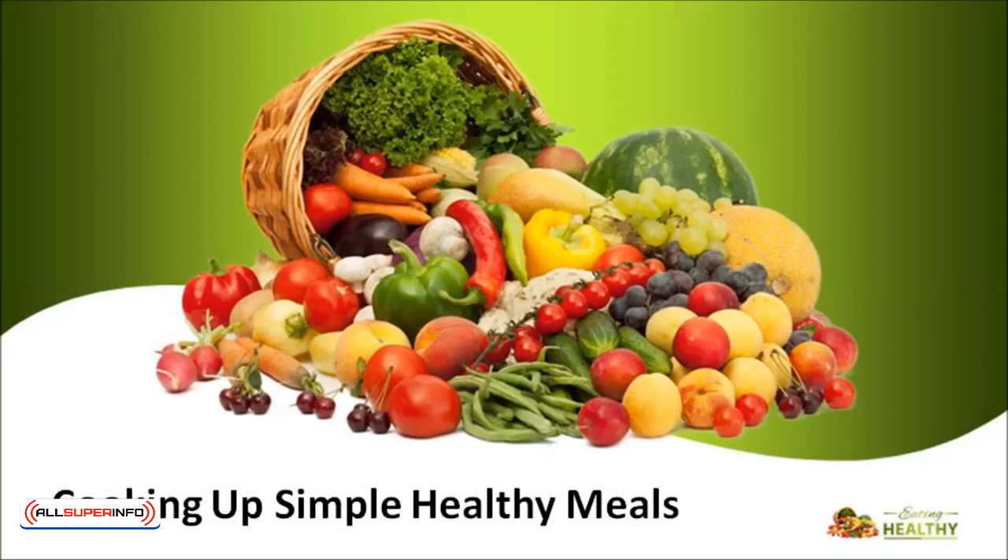In this video, we're going to talk about cooking up some simple, healthy meals. When it comes down to feeding your body and mind, nothing is superior to preparing your food from scratch, with quality ingredients, and served with love.